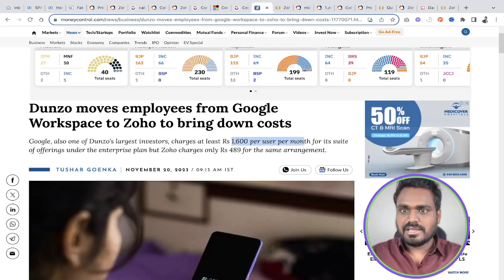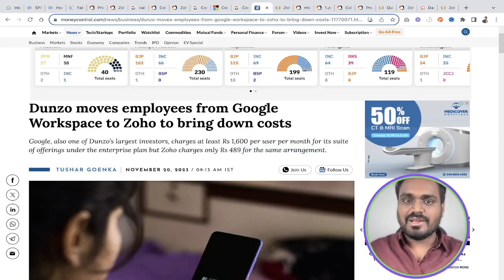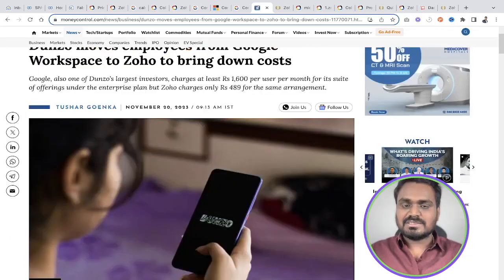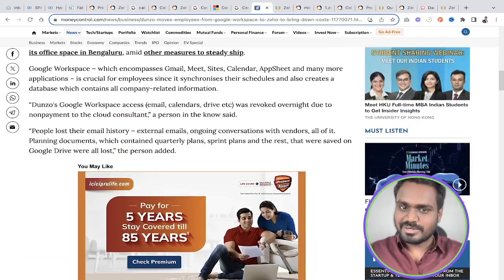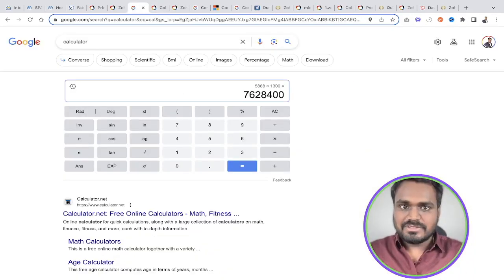Dunzo was previously on G-Suite's enterprise plan, spending 1,600 rupees per user per month. When they switched to Zoho, they're only paying 489 rupees for the same arrangement. The difference is huge, and these savings become even more significant as the volume of users increases.